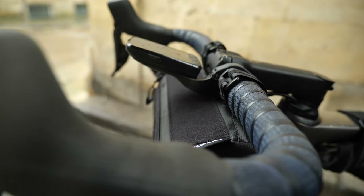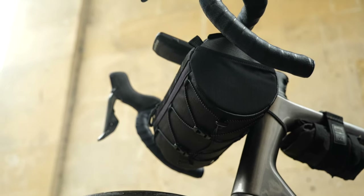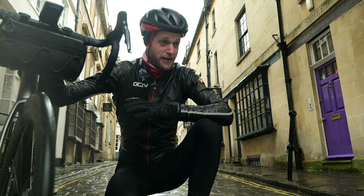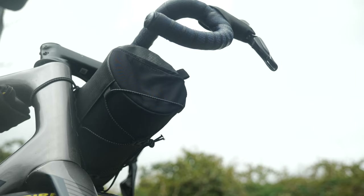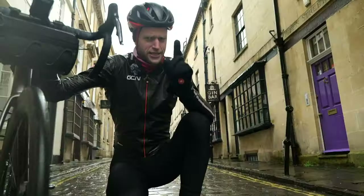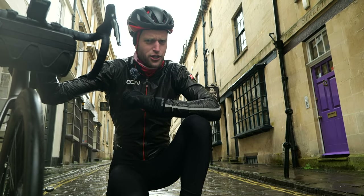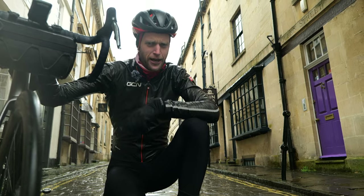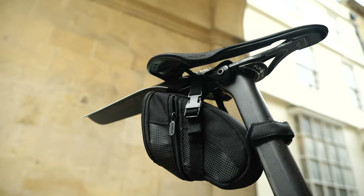The humble bar bag. Never has it been the cause of such thought-provoking debate in the cycling world. Some may call it the aero facepalm bike fanny pack, but like myself, I think it is a practical necessity that makes cycling a whole load easier. For today, for one moment only, we are going to answer the question once and for all by putting this bar bag up against its arch nemesis, the saddle pack.